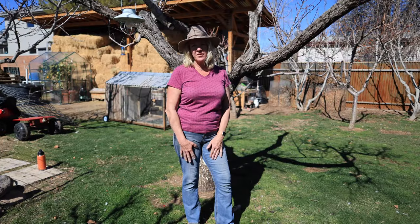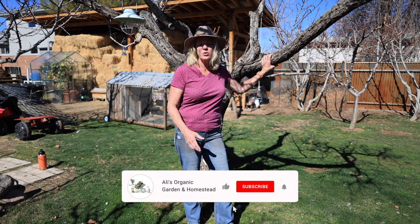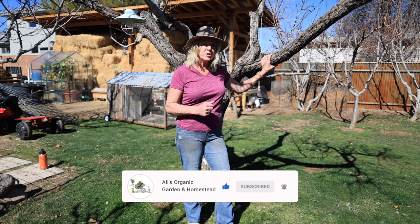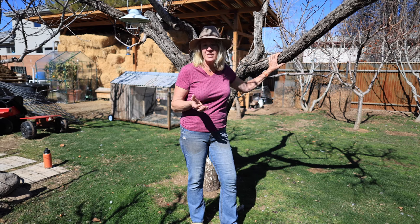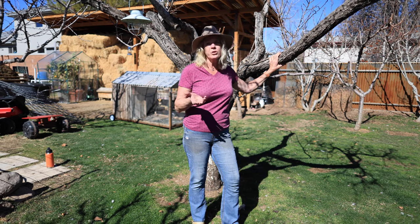Some fruit trees have a life expectancy, with peaches being the shortest at around 18 years, give or take a few years. This will all depend on their environment as well. I have two original trees that are well past their prime and need to come out. Their fruit doesn't taste very good anymore and they're hardly even productive, so if I'm going to have something that takes up space I want it to produce good food.